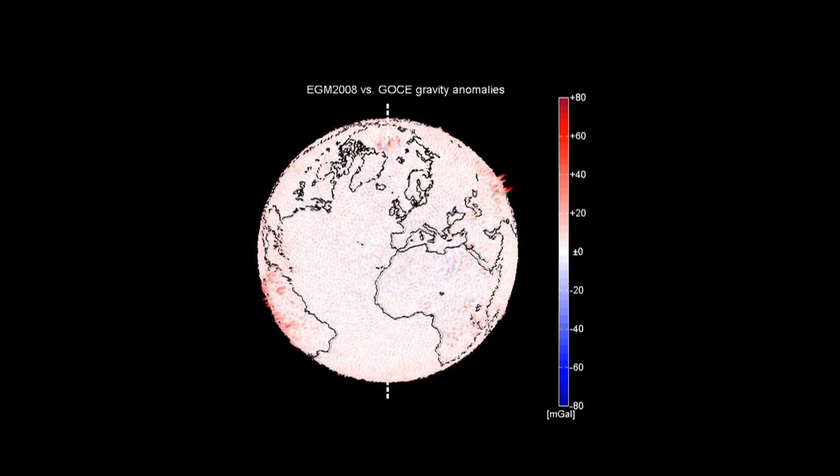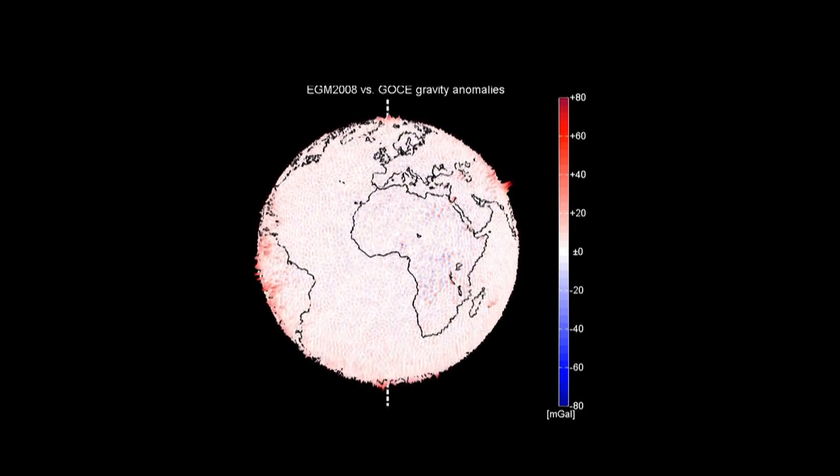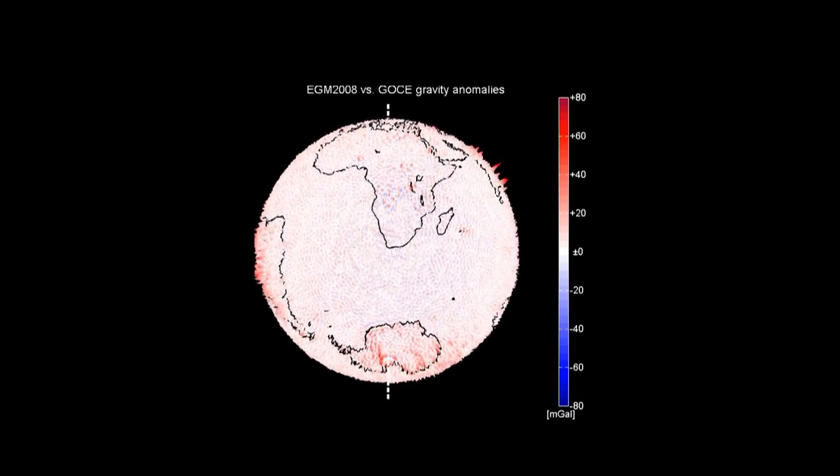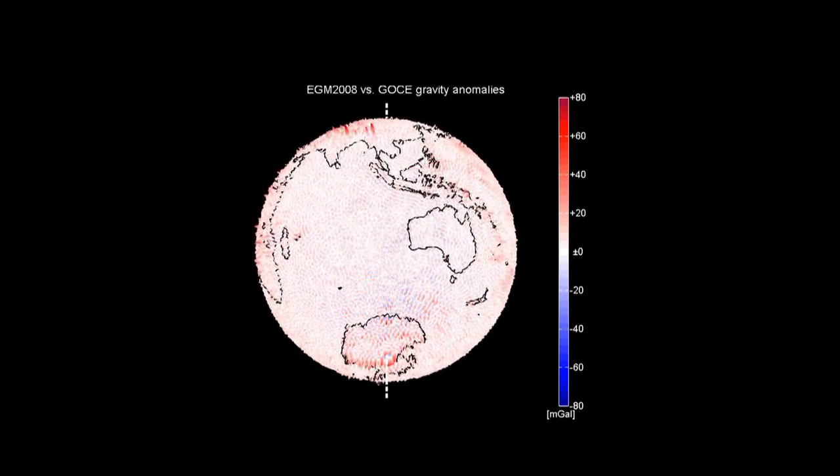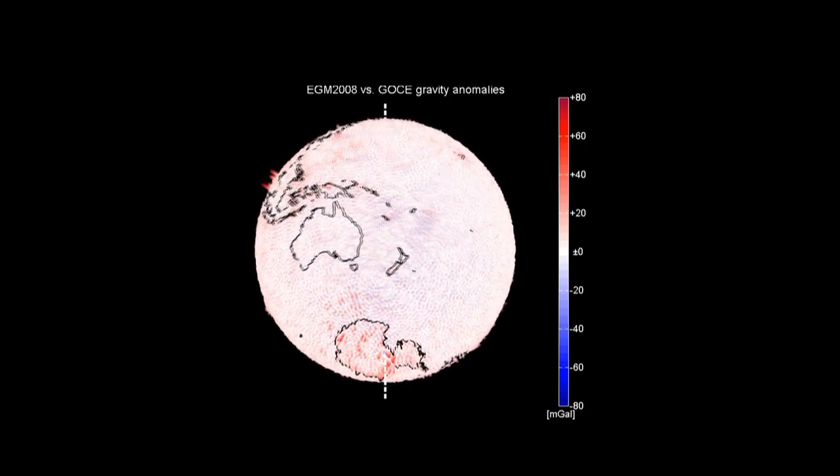These two components are complementary, in the sense that the GRACE mission is very strong in detecting the long wavelengths, the long spatial wavelengths,